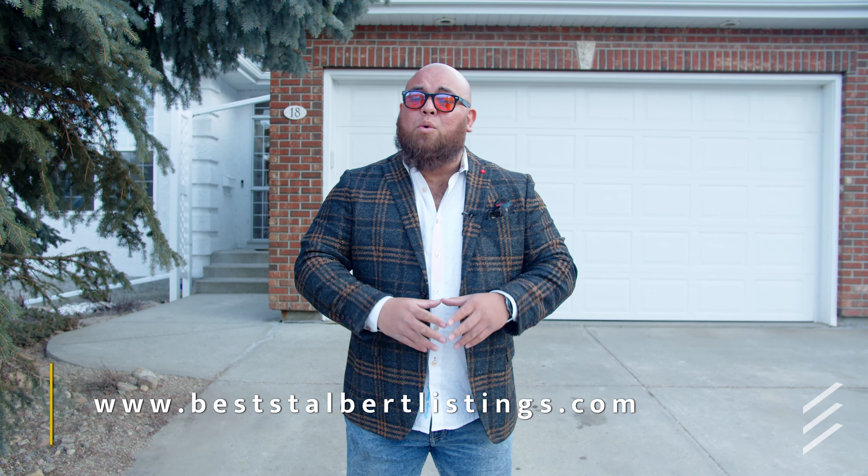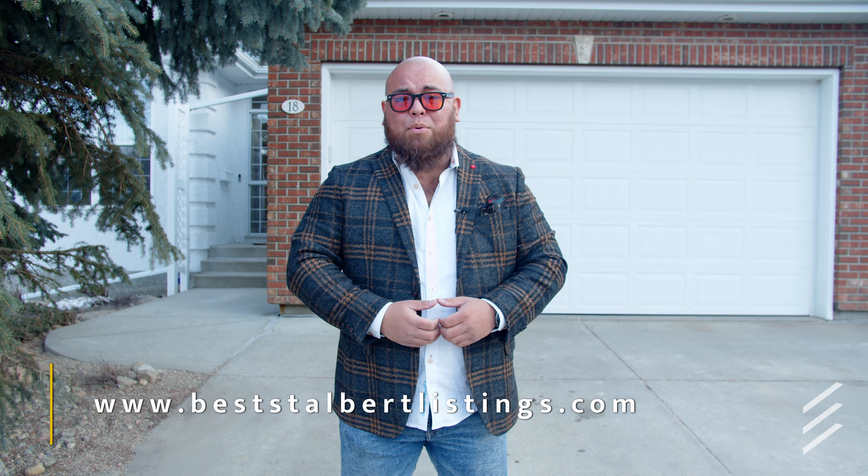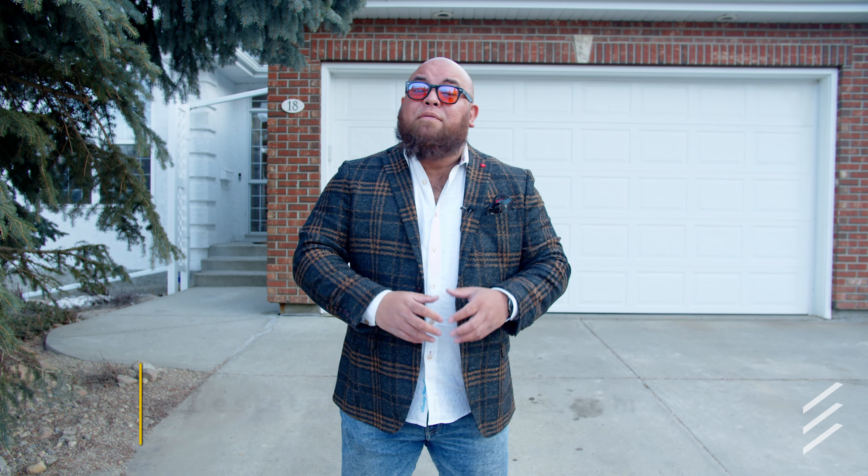If you want to get more details — the photos, the RMS measurements, the layout, the video we're doing right here — visit the website we're going to put in the link below, which is www.beststalbertlistings.com. And if you're not presently represented by a wonderful agent such as my partner Sandy, feel free to give her a call or text to book your private viewing today at 780-667-7699.